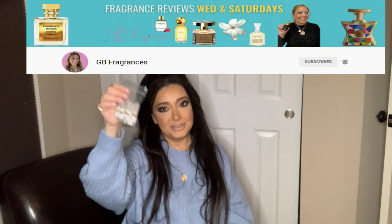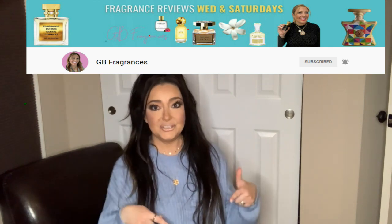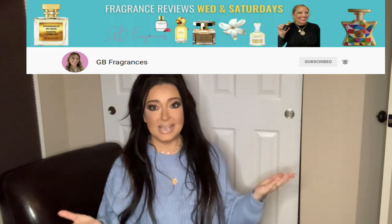Hey guys, welcome to my channel. Today's video is a collaboration with Giselle from GB Fragrances and we're doing a sample fragrance swap. If you're not following Giselle, I will put a link to her channel down below so you can get to know her, watch her videos. Please head on over after this one and give her some love and support.